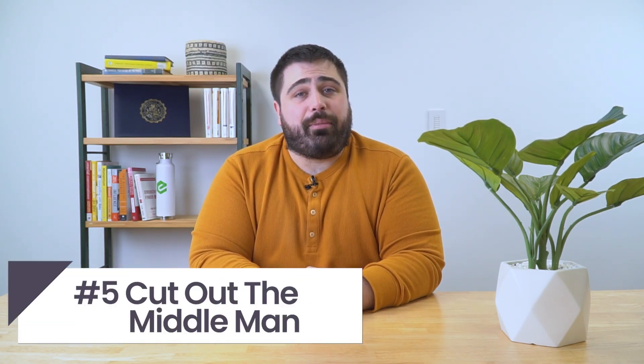Number five: cut out the middleman. When in doubt, just pick up the phone or walk down the hall and ask your co-worker, client, or third-party vendor if they did in fact send you something. Chances are that if Phil from accounting is still in the office, he probably didn't send you that 'I'm stuck in Paris, send me money' email.